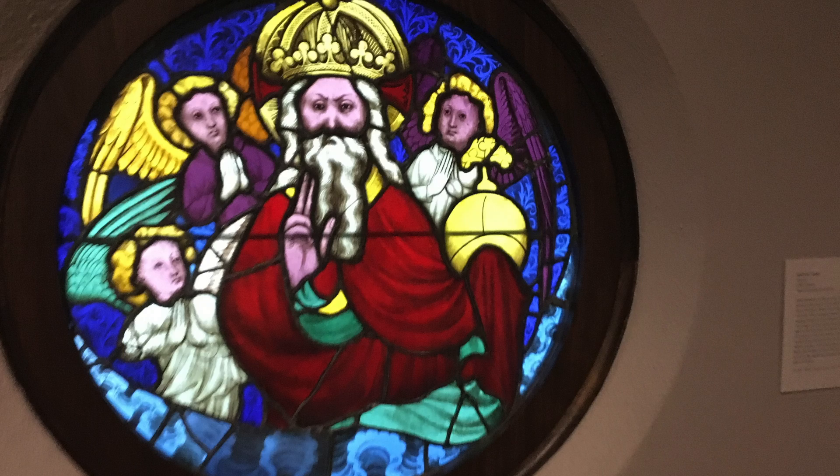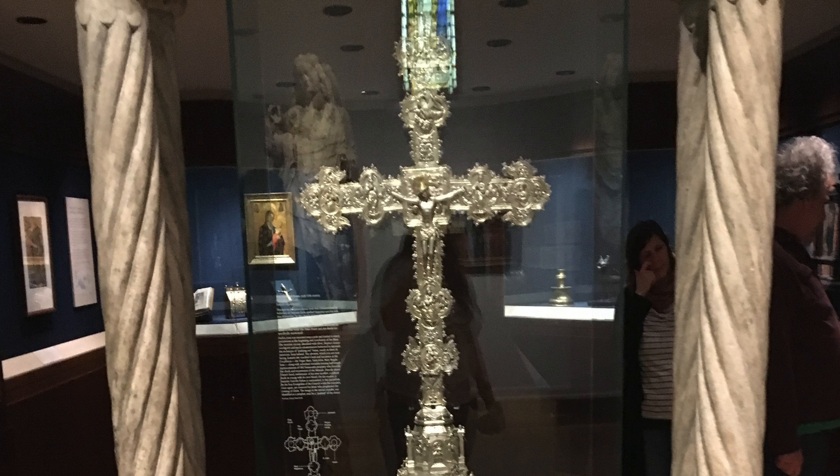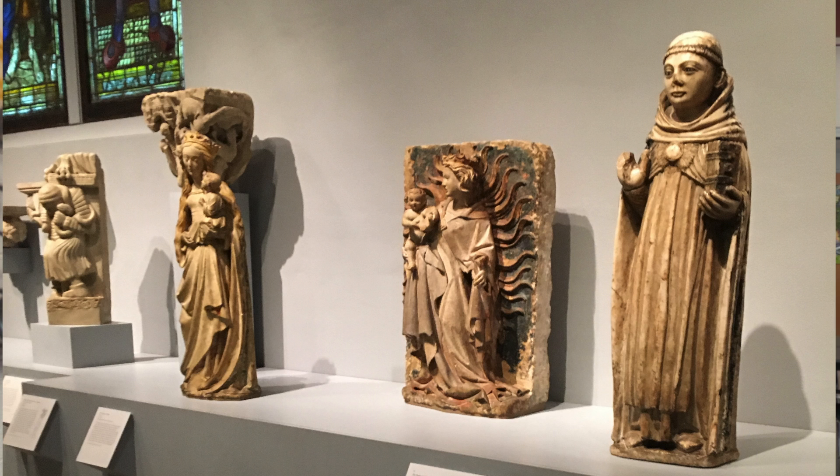My favorite part about the museum were the paintings and the impressionist works themselves. I really liked those because those were my favorite kind. They were original paintings — works by Vesameco and pieces by Picasso. There were many other cool things, like sculptures, but those were by far my favorite.